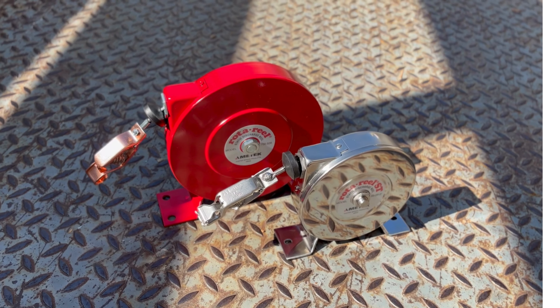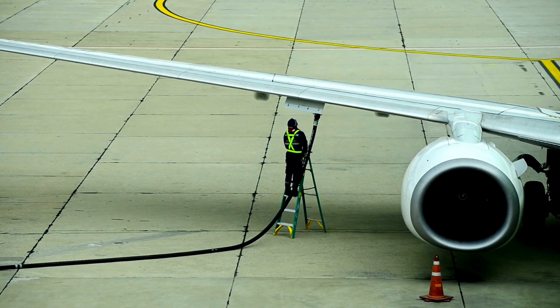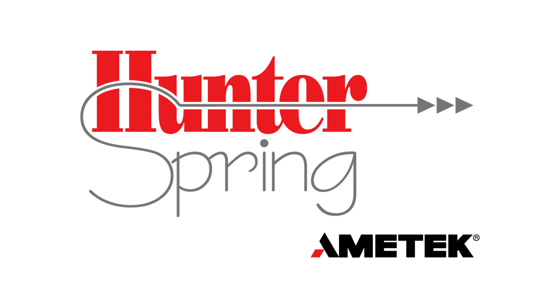Hunter Spring's static grounding reels are the foremost choice for ensuring safety and reliability in various critical applications. With decades of expertise and a commitment to quality, you can depend on Hunter Spring — where we are grounded in excellence and committed to safety. To learn more, visit us at hunterspringandreel.com.